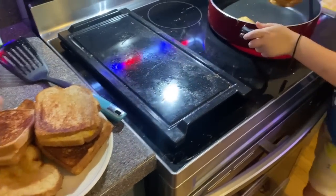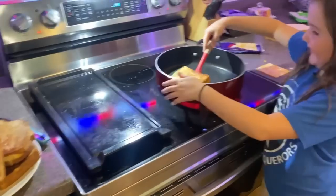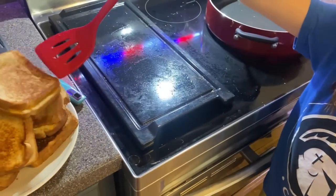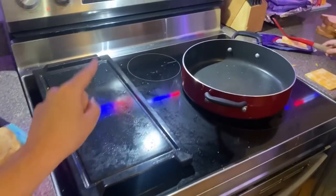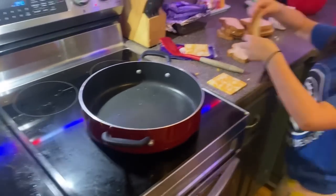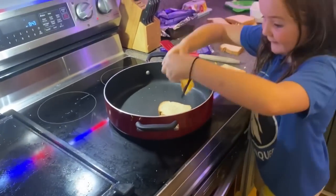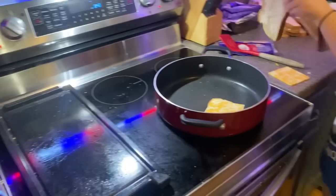We're getting our lunch started. Today we are having grilled cheese. Reagan loves helping. So we are doing a total of 12 grilled cheese sandwiches. We already cooked some up — we've got a griddle going and a pan, which actually works out really well. Now we're going to get the next set going. That's all the sliced cheese that we have, so I'm going to use up some shredded cheese too, and I've got more cheese that I can shred.